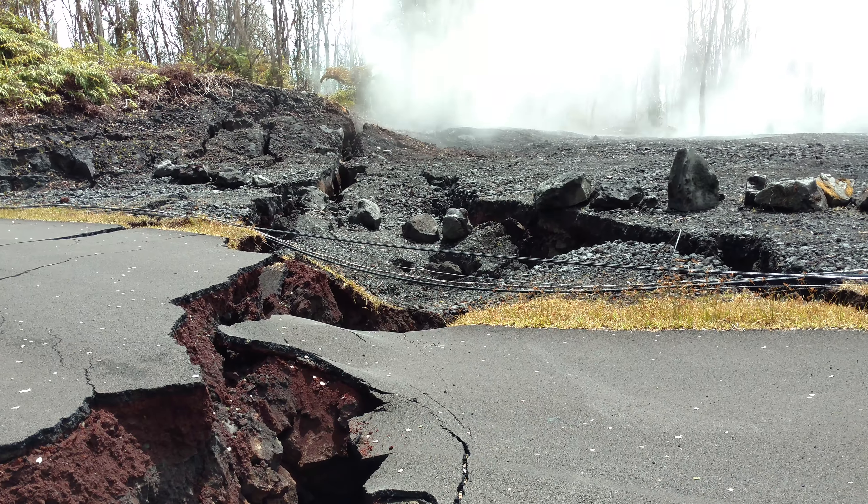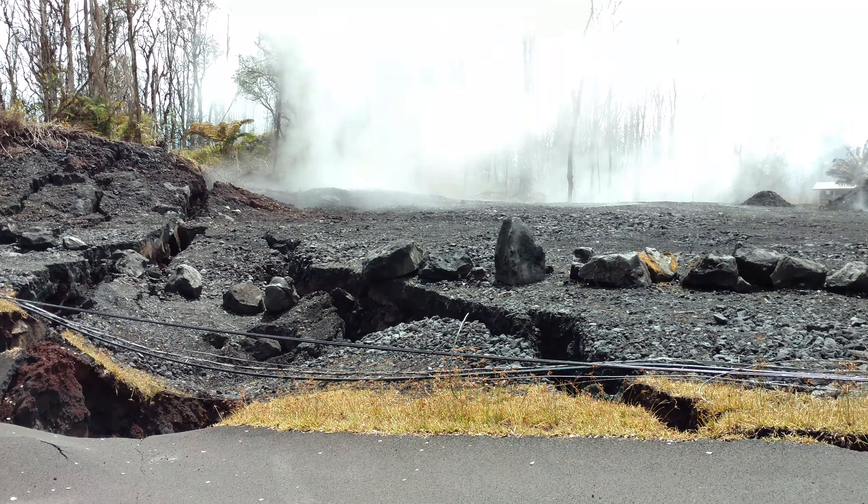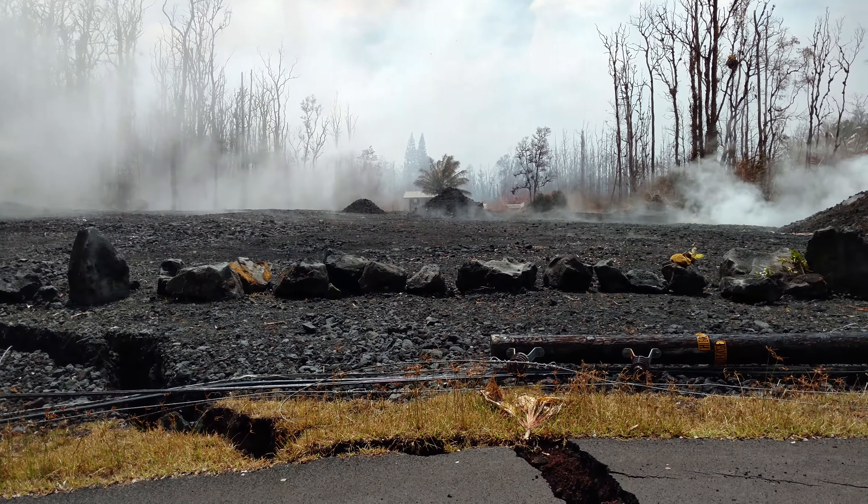That crack that goes over that way got a little bit bigger. Also, the steam coming out over there is new — it was more over in that direction the other day.